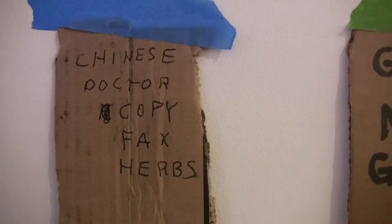That was a sign I saw — this guy was a Chinese doctor, he could make photocopies, faxes, and herbs. That's totally New York shit right there.